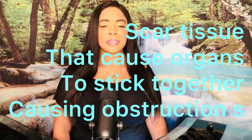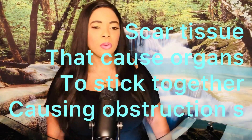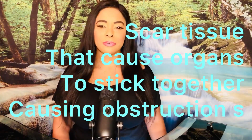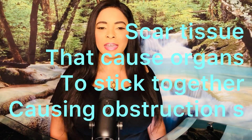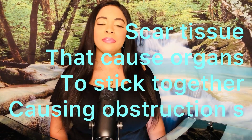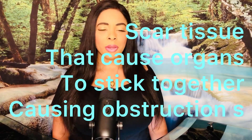Another viewer asked: I have adhesions in my tubes — will serrapeptase help me? Yes, it will. Adhesions in the fallopian tubes are actually much easier for serrapeptase to clear, because its action of eating away dead non-living tissue is very efficient. A lot of women who have blockage due to adhesions can easily clear their tubes within a couple of months.